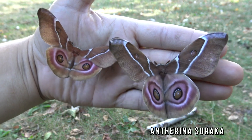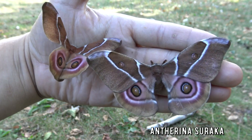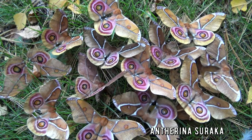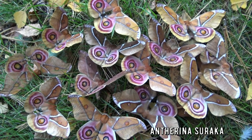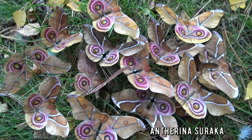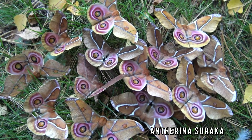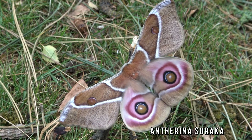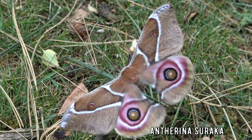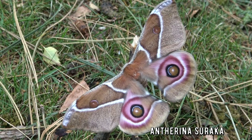Madagascar Bullseye Moth, Anterina Suraka — honestly, look at those crazy eyespots. Isn't this beauty out of this world? There are so many species of moths on our beautiful planet. I am so sad we are treating the planet so poorly. Did you know moths have declined 30% to 50% in most countries? If we don't change the way we are ruining the environment, we may end up losing a lot of these animals. Most people don't think about moths, but they are very important food for birds and bats, and many species are pollinators of plants and flowers. So please subscribe to my channel to learn more about moths. This species is only found in Madagascar and nowhere else.